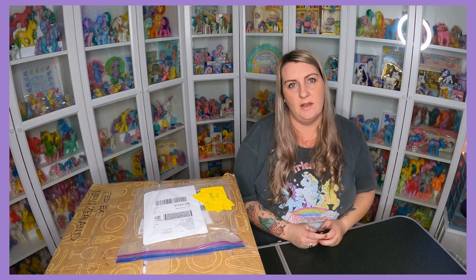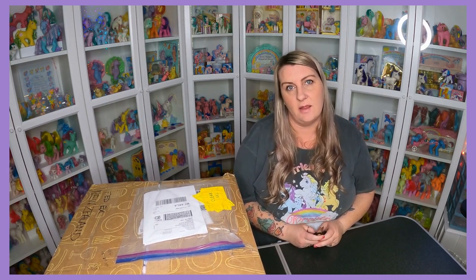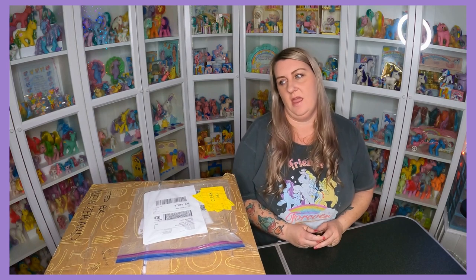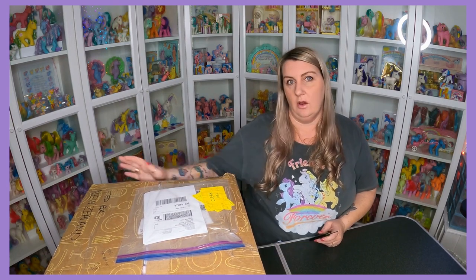Hi everyone, this is my first YouTube video. My name is Kelly, I'm a G1 collector that lives in New Zealand. You probably see me on Facebook groups — I comment a lot, Kellyanne is my name on Facebook. Today my first video is an unboxing. I've had about eight months worth of bits and pieces in America being sent to a friend's house, and the parcel finally arrived the other day.